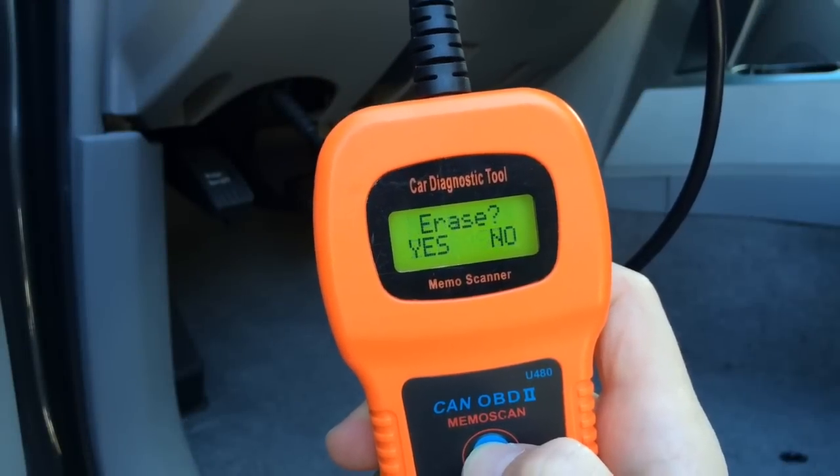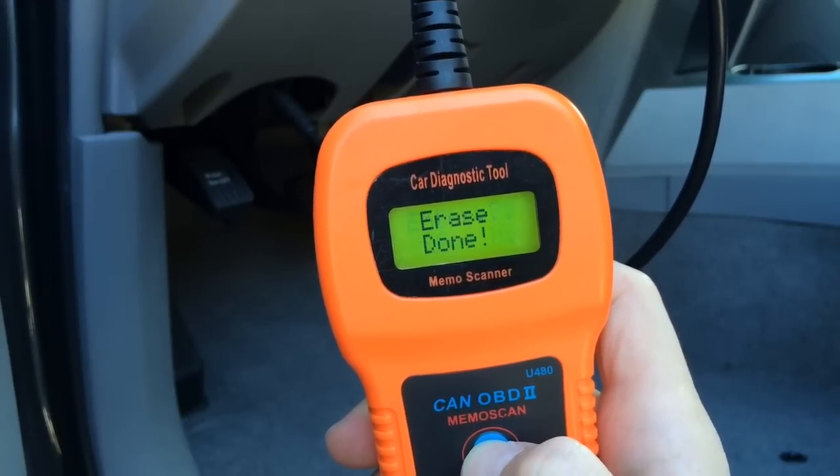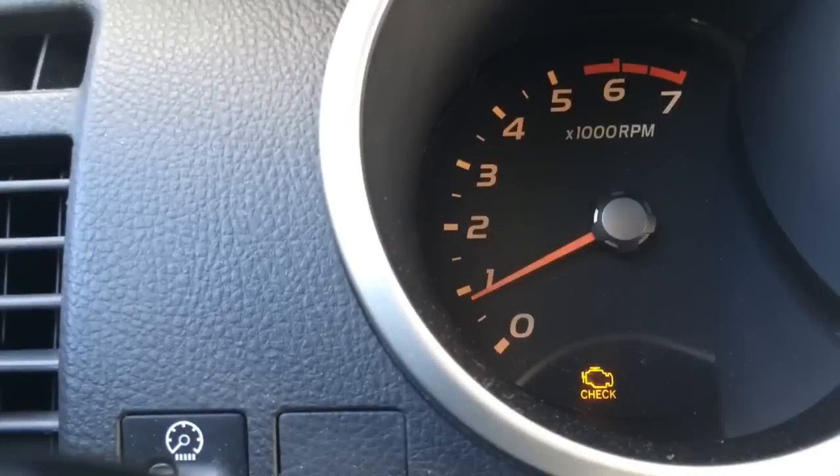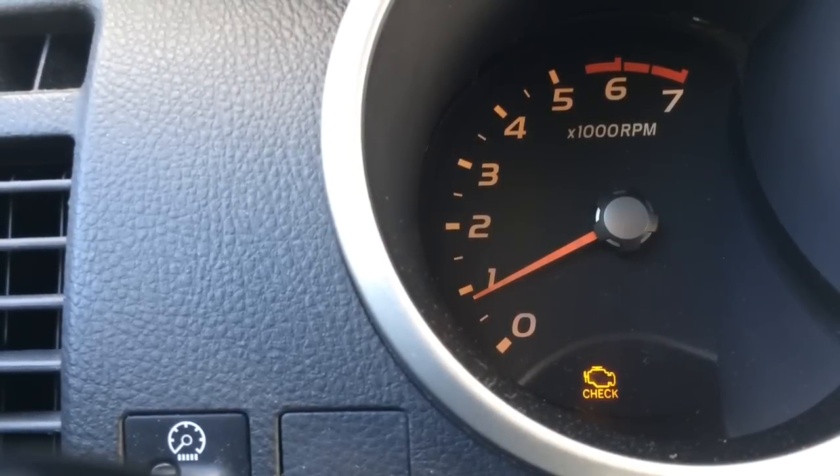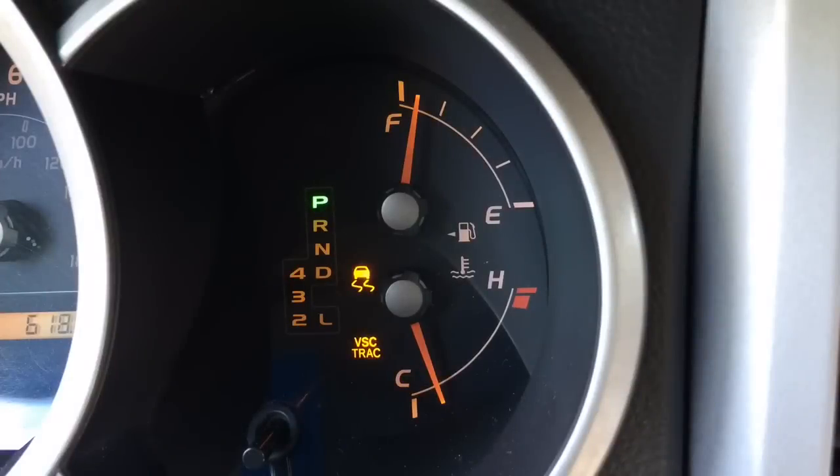And finally erase the error codes using the diagnostic tool. If you're still getting the same warning lights on the dashboard, it might be an indicator of a bigger problem. Have your car professionally checked for an evaporative emission control system leak.